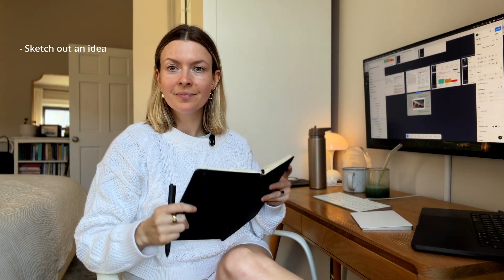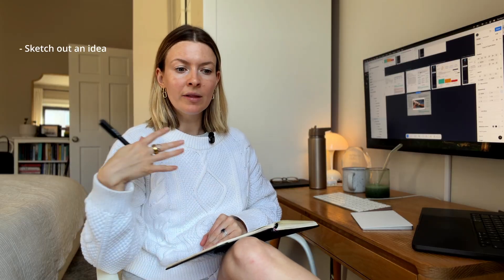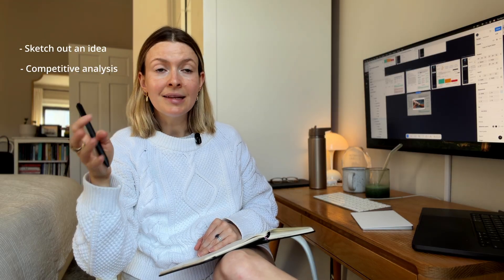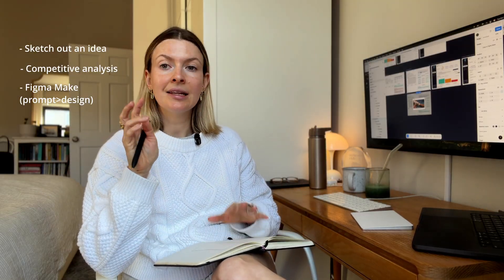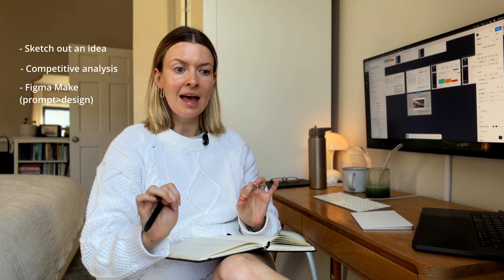One of the hardest parts of being a designer for me is that initial breaking ground — getting started on a concept that's in my mind but needs to come out on paper or onto the computer. There are three things I do to help with this. The first is pen and paper — just sketching out initial ideas, knowing what needs to go on the screen. Some people call this crazy eights or rough wireframing. The second is competitive analysis — basically snooping on other people. The third is Figma Make, the prompt design engineering tool Figma released this year.